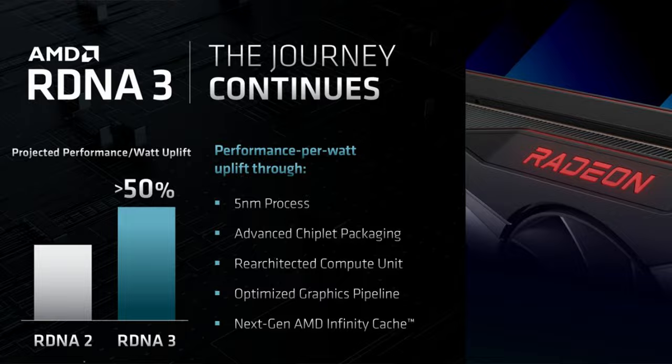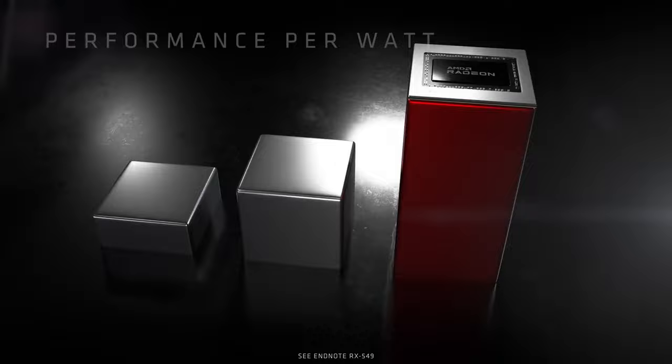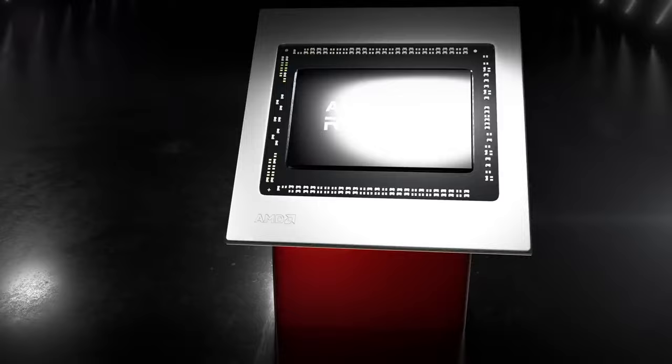Moving to the GPU front, we got our first hint at what RDNA 3 is capable of, and it looks like it's going to make another splash. Their projected performance-per-watt increase for RDNA 3 is once again over 50% — remember that was their goal with RDNA 2 and they surpassed it. That essentially means reaching 6900 XT levels of performance could require just under 200 watts — between a 6700 and 6700 XT in power consumption.